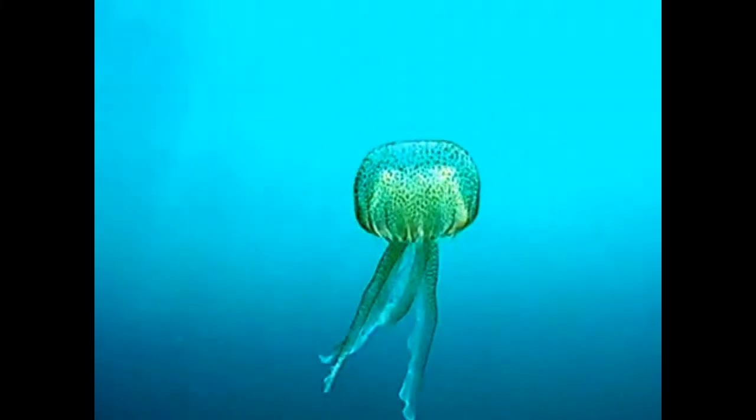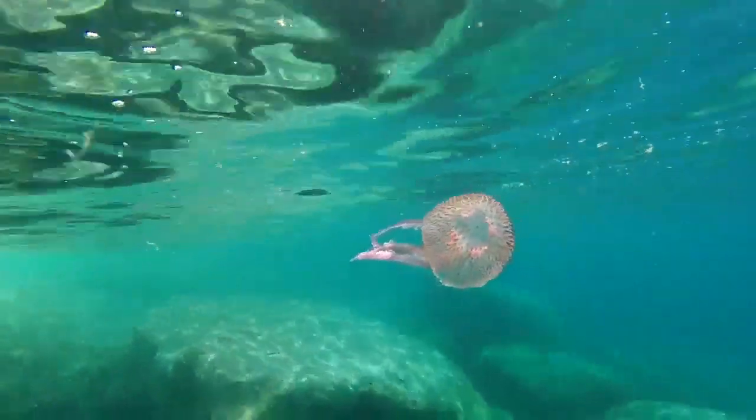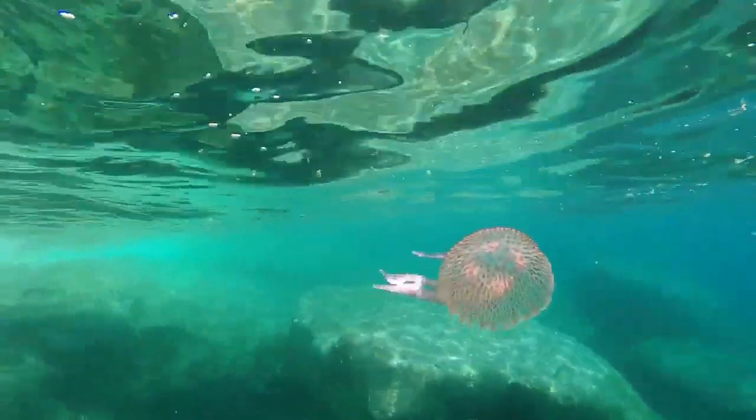They typically stay in deep water during the day and move to the surface at night. This coincides with the migration of their planktonic prey.